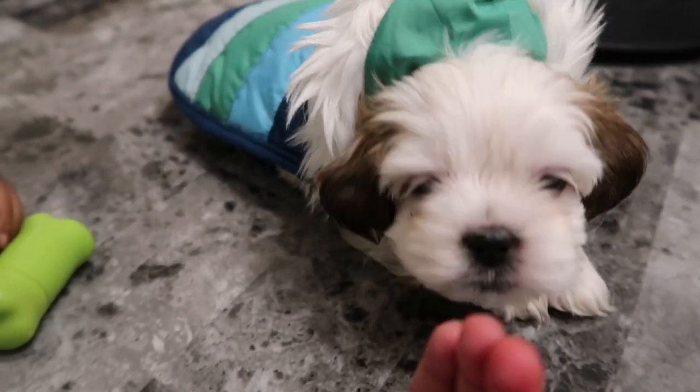So this is how he looks with his little hoodie on — so cute.